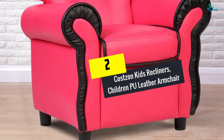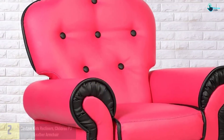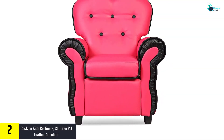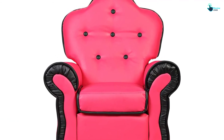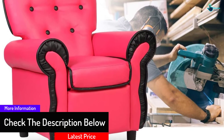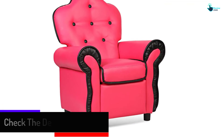At number 2, we have the Costzon Kids Recliner Children PU Leather Armchair. The construction of this leather armchair is done from a durable wooden frame and PU surface, so it is sure that this Costzon Kids Recliner is durable and lasts longer. The interior is filled with a uniform sponge that offers a comfortable feeling while your children sit or lie on it. They can conveniently eat snacks, read books, play cards, etc.